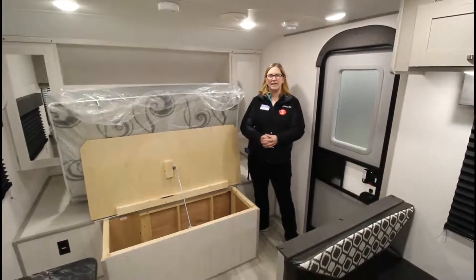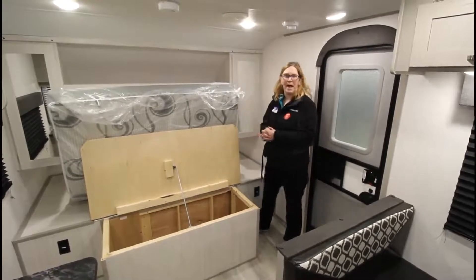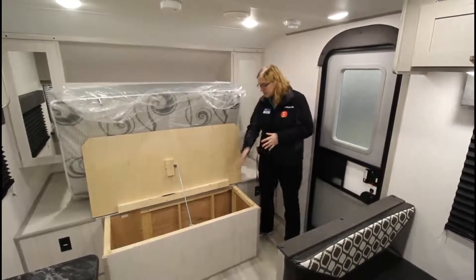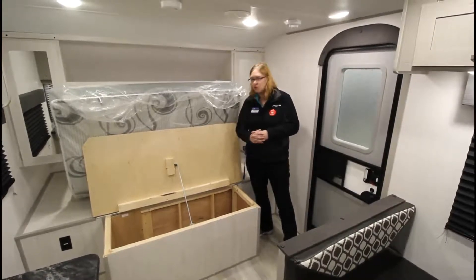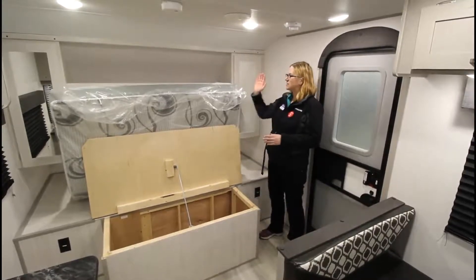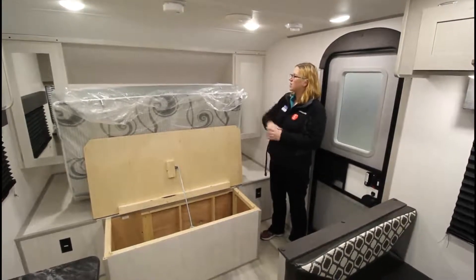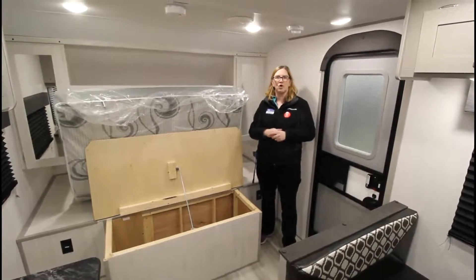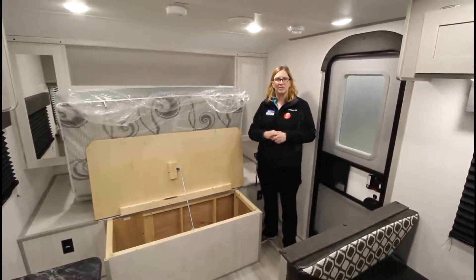So we're going to start in the front of this camper, which is right up by the bed. As you can see, I have this propped open. You have a beautiful storage unit underneath here with the arm to hold it up so you can fully access that. We have storage units on both sides, a nice shelf on the top, ducted AC, and right by the door we have our power awning button and our light switches.